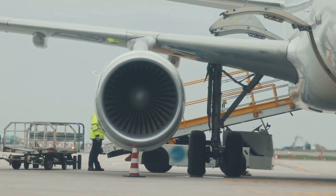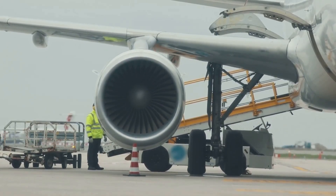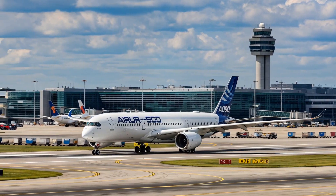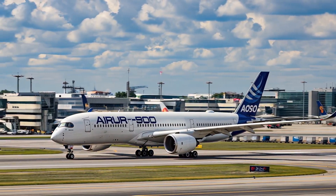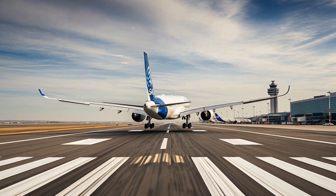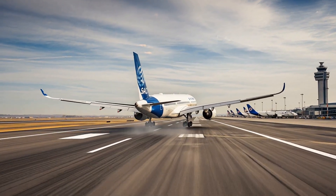When it comes to orders and deliveries, the smaller A350-900 variant is the XWB family's best performer. It has accrued over 800 orders to date, of which 418 have been delivered, leaving a backlog of 329 aircraft. As of July 2025, Airbus has delivered 153 A350-1000s from 354 orders, meaning the backlog for this type is 256 aircraft. The company has also received 66 orders for the A350F.